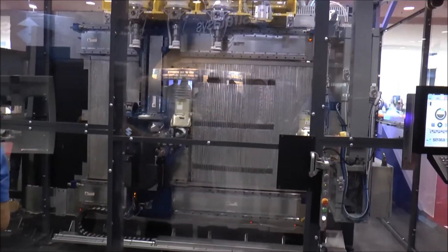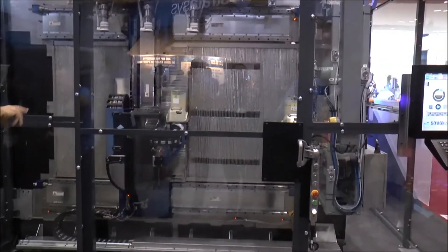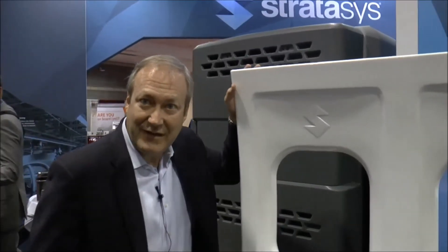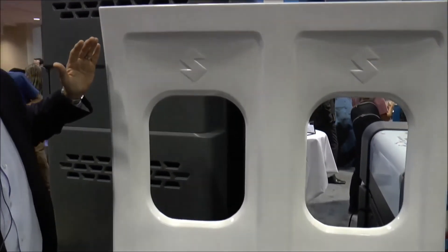And here we have the Infinite Build 3D Demonstrator. It's great to be partnering with the likes of Boeing, which really unlocks the potential from a use case perspective to build parts in feet as opposed to inches. In terms of speed, we're seeing increases of 10x relative to existing FDM technologies. And here's a great example of a custom interior panel in the aerospace industry.